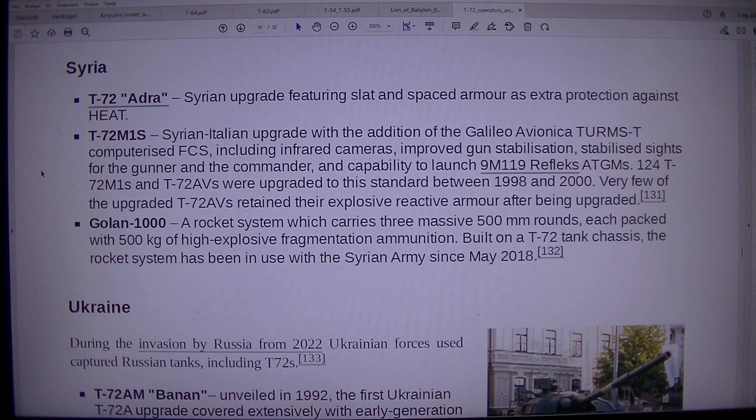Golan 1000: a rocket system which carries three massive 500mm rounds, each packed with 500kg of high-explosive fragmentation ammunition. Built on a T-72 tank chassis, the rocket system has been in use with the Syrian army since May 2018.